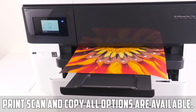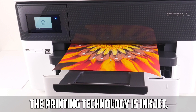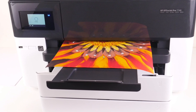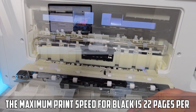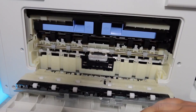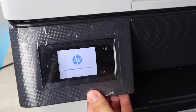Technical features: print, scan, and copy all options are available. The printing technology is inkjet. The printer has a special feature of borderless printing and automatic duplexing. The maximum print resolution is 4800 by 1200 dpi. The maximum print speed for black is 22 pages per minute and for color is 18 pages per minute.